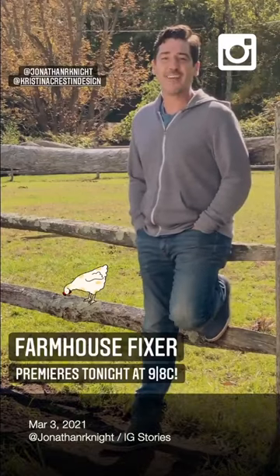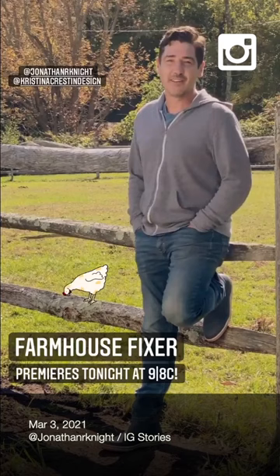Hey everyone, it's Jonathan Knight. Be sure to tune in to Farmhouse Fixer tonight as we renovate the Beals' centuries-old farmhouse.